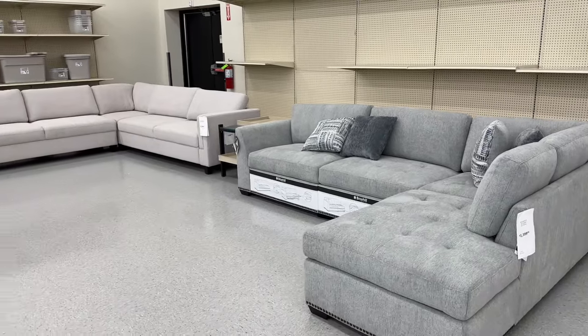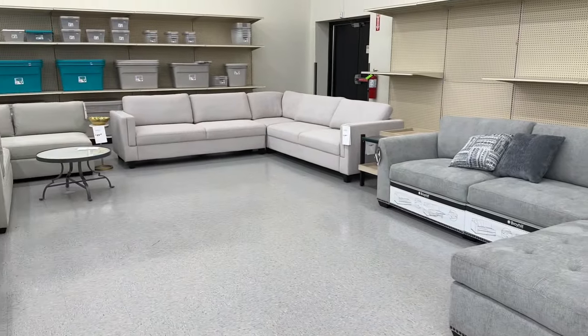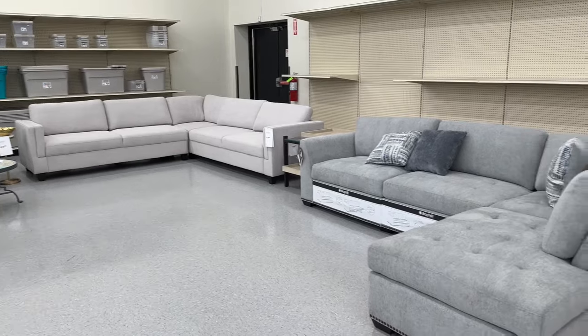Hi guys, welcome back. I'm here at Big Lots to look at some of their furniture. So if that's something you're interested in, stay tuned.